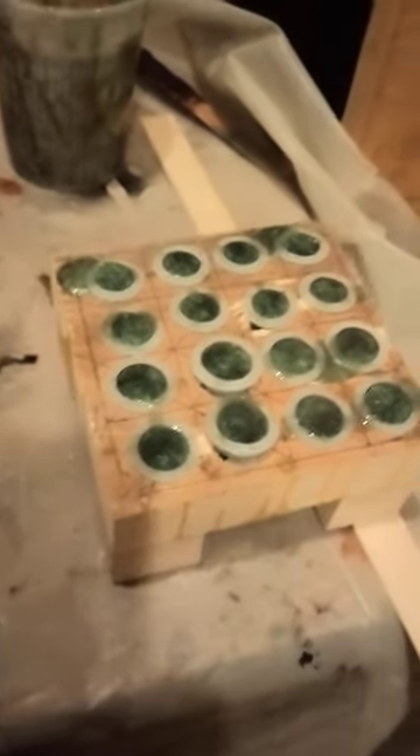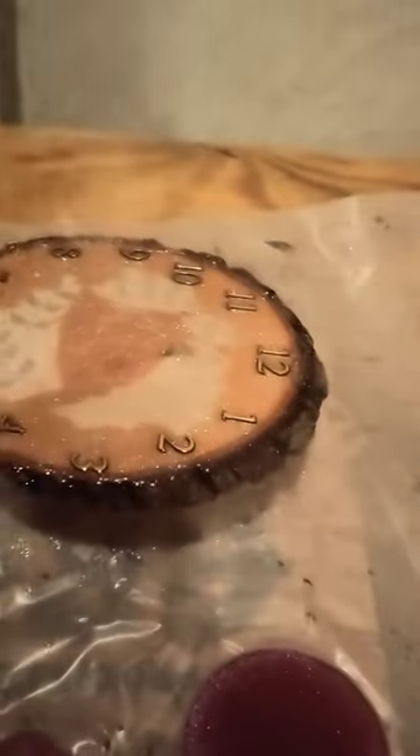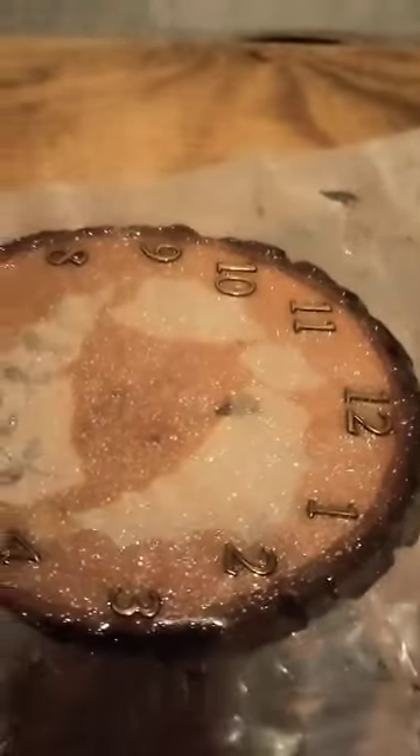We also got some more over here. I've got a new base right there for my chess set pieces. Also a clock, and we'll see what that looks like when it's done.